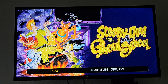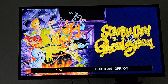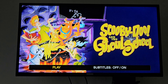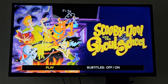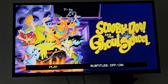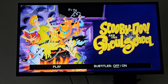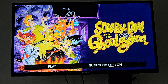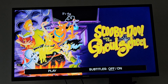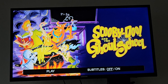So here is the main menu itself. This is the literal cover art, which you've seen in DVD releases and some VHS releases before, around the late 90s and early 2000s. There's Play and then subtitles On and Off. And that's it for this short Blu-ray menu walkthrough of Scooby-Doo and the Ghoul School.